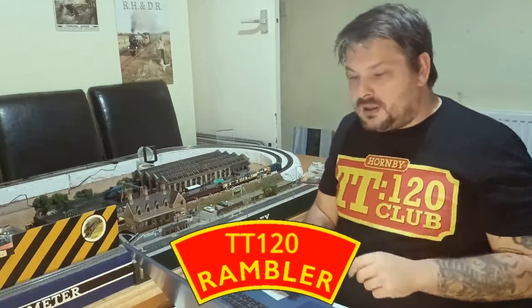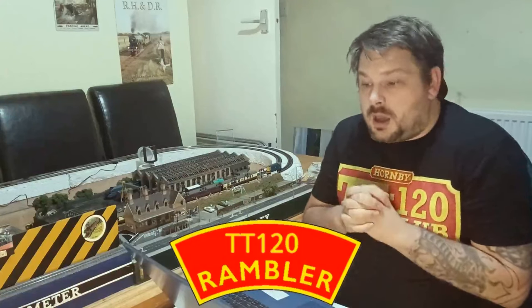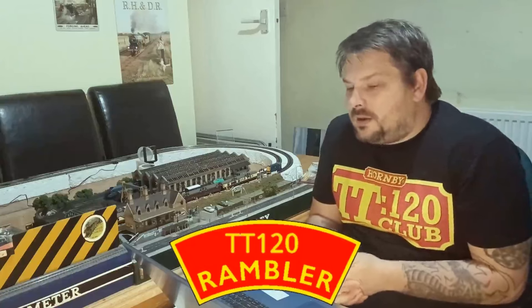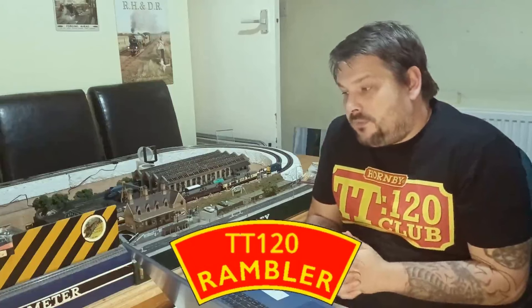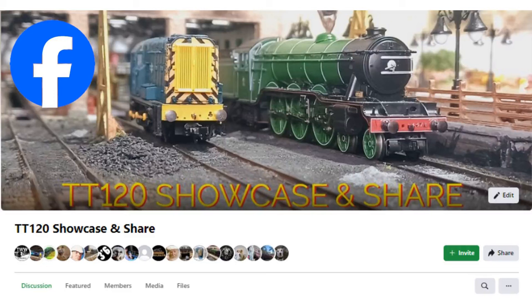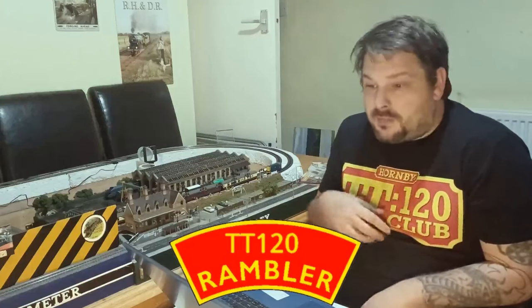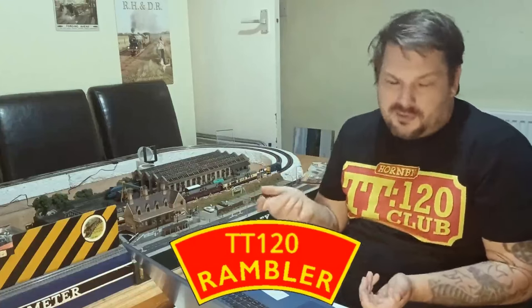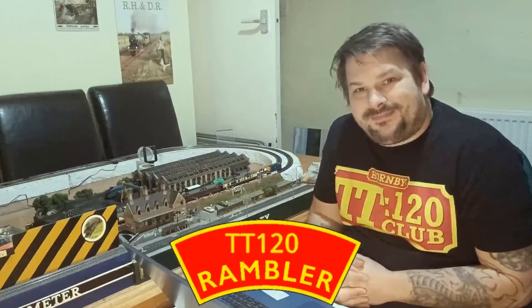That brings us to the end of this ramble. If you've made it this far, thank you so much — it does help with the algorithm to watch all the way to the end. Like, comment, subscribe — all that lovely stuff YouTube asks. Also, if TT120 is your thing, consider joining our Facebook group: TT120 Showcase and Share. We welcome everyone to post however they choose — personal profile or Facebook page. Take care, guys, bye.